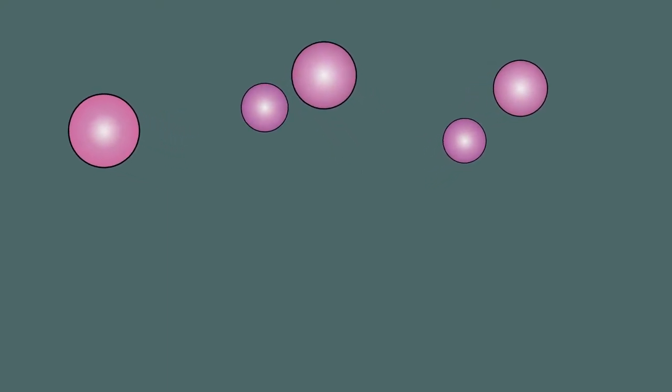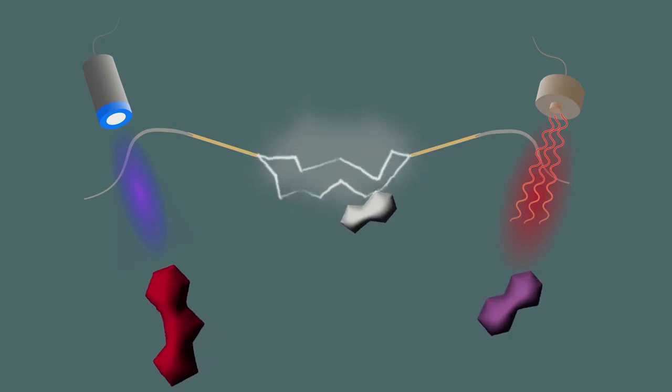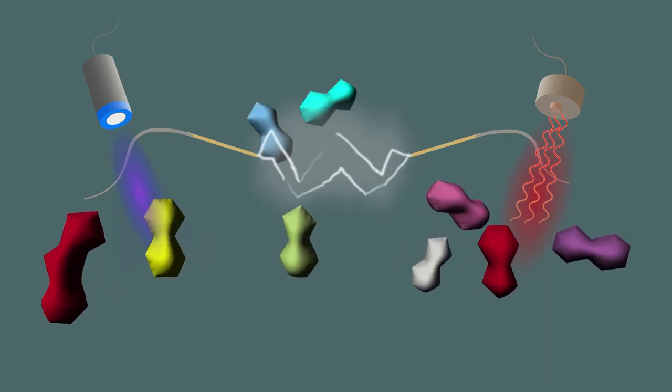Scientists have created the molecules of life in the lab by blasting simple precursors with radiation or simulated lightning. Amino acids, sugars, and nucleotides have all been created under artificial conditions, attempting to mimic the early Earth environment.